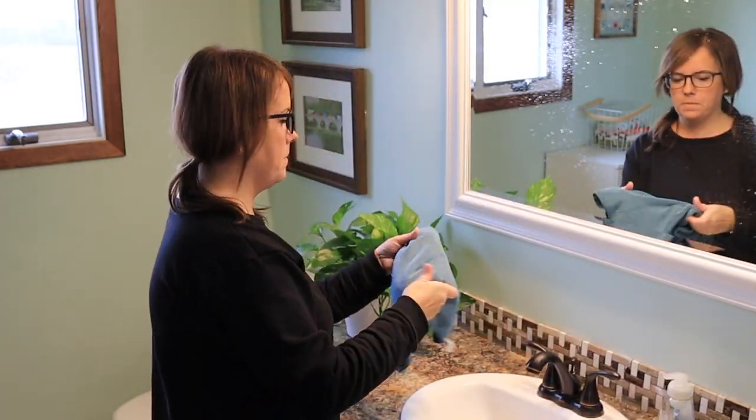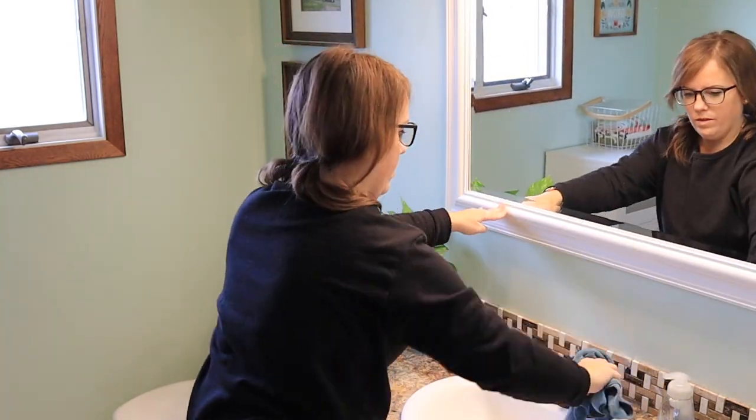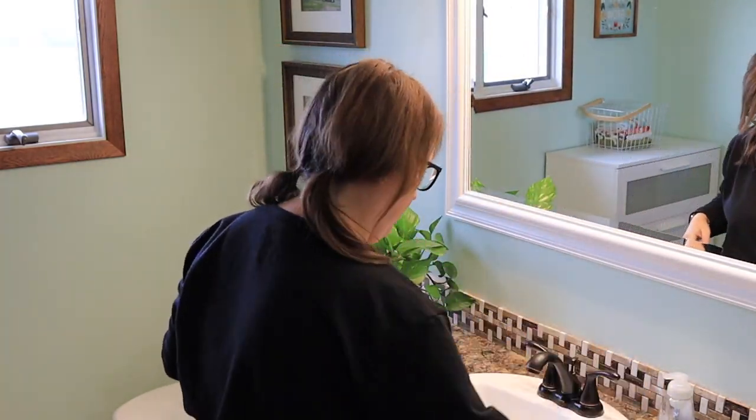Another tactic I use is once the house is picked up, I tell the kids they can either stay inside and keep cleaning, or they can go outside and play. Surprise, surprise — they all chose to go outside. So then I just grab a microfiber cloth and some window spray and go around giving everything a quick wipe down. I can't believe how dirty the walls, the fronts of the cabinets — everything gets so dirty around here.